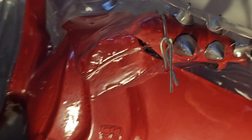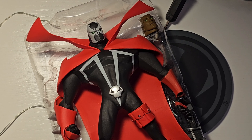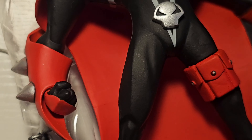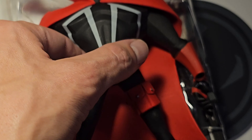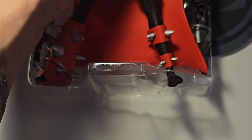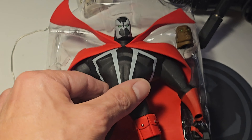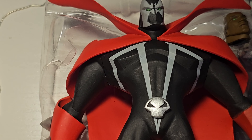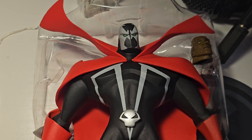This would be so much easier with two hands — why am I recording this? Here we go. I am excited. For the first time since I bought this many a year ago, I'm finally going to hold my first and only Spawn action figure.